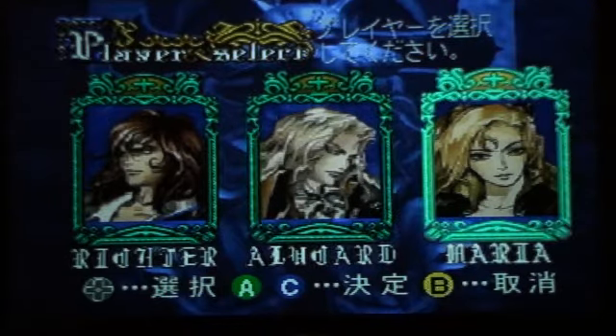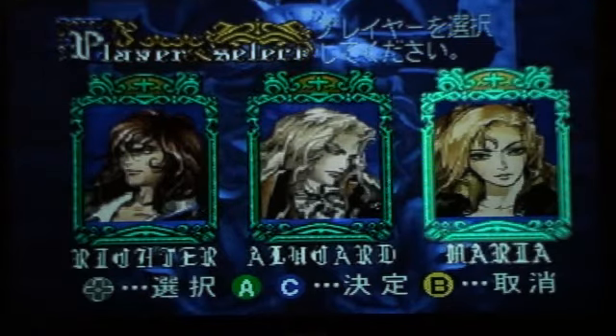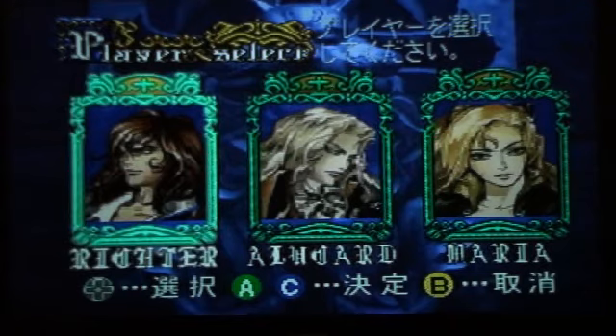That's really cool, because I think all these characters are accessible after you complete the game, or if you have a code on PlayStation. But in the Sega Saturn version, they came standard. I like the whip, man, so I'm going with Richter. As cool as Alucard is, I don't think I've ever played the game as Maria.